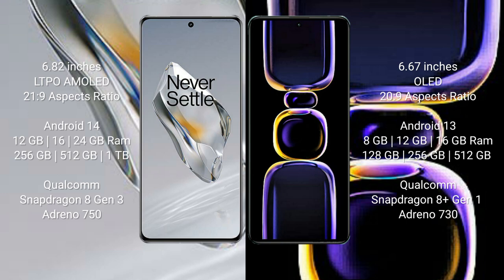OnePlus 12 comes with 12GB, 16GB, and 24GB RAM, and 256GB, 512GB, and 1TB internal storage, with a Qualcomm Snapdragon 8 Gen 3 processor and Adreno 750 GPU.